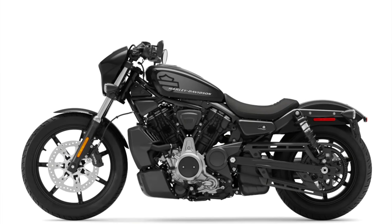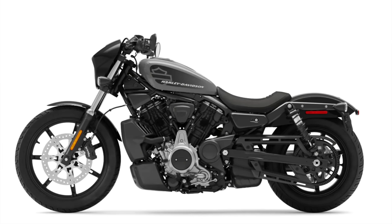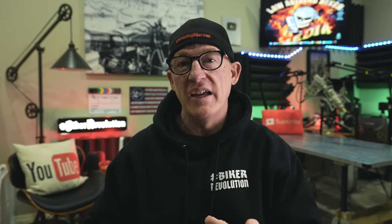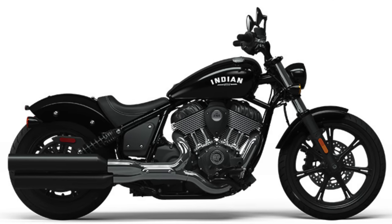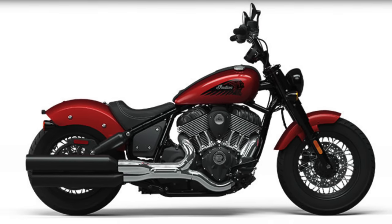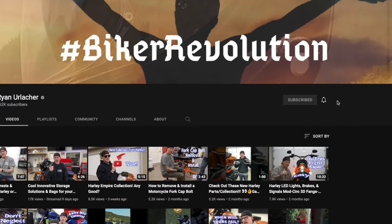The bike comes in three colors: Vivid Black, Gunship Gray (my favorite), and Redline Red. It comes with a solo seat and is not set up for a passenger. Pricing starts at $13,500, which is very competitive compared to the Indian Chief at $15,000 or the Indian Chief Bobber at $16,500.